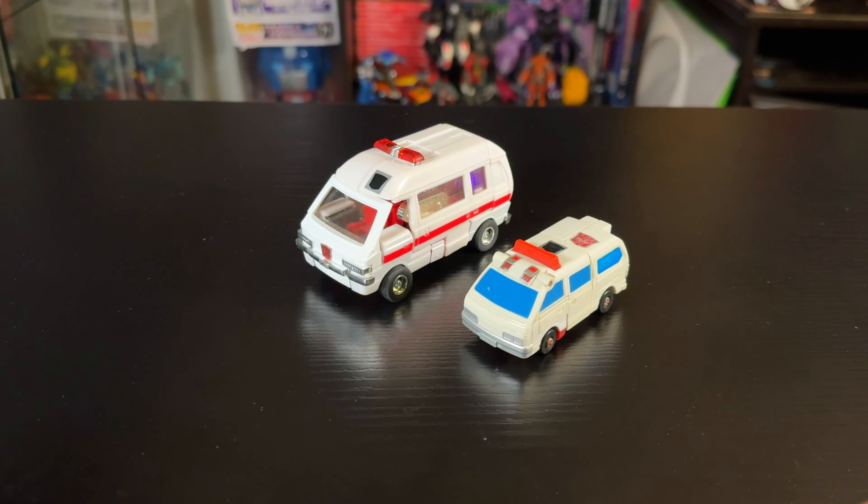It's a G1 box with the transformation shown up top, Japanese text, and he's number six on the line. There's that gorgeous generic Autobot space battle artwork with Optimus and the Autobot symbol in his hand.